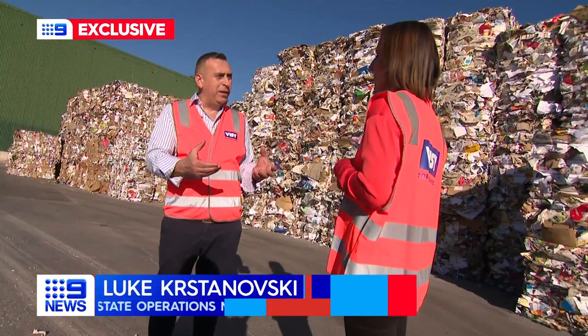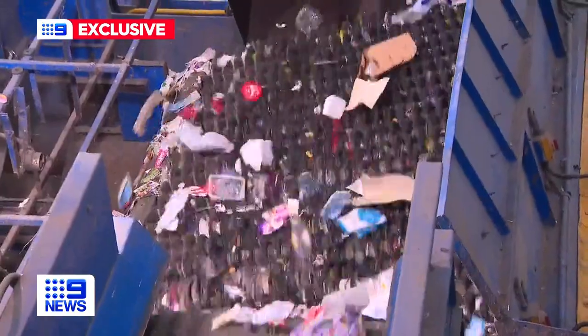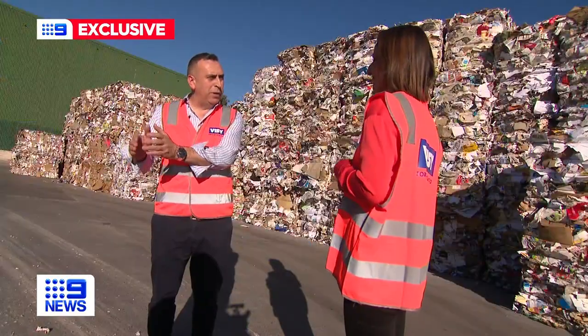What we call it is scrambling the egg, where we separate the paper and cardboard, glass, plastics, aluminium and steel.